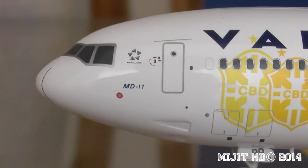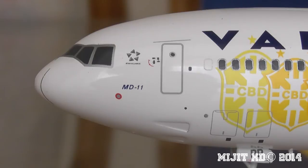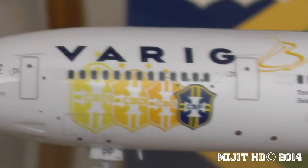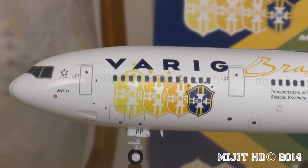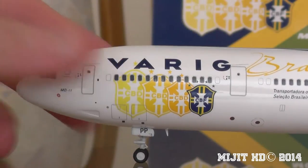These have the MD-11's Star Alliance logo. As you know, Star Alliance — they're part of a group of 28 airlines. Recently added was Air India. Varig — I don't know if they're in it anymore. At the time they were in it with this aircraft, but because of what happened back in 2005, they've really had to downgrade.